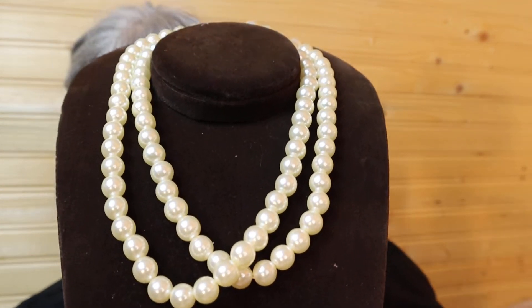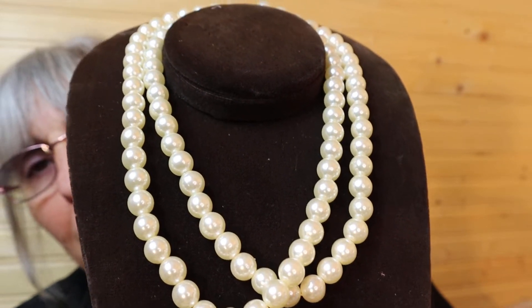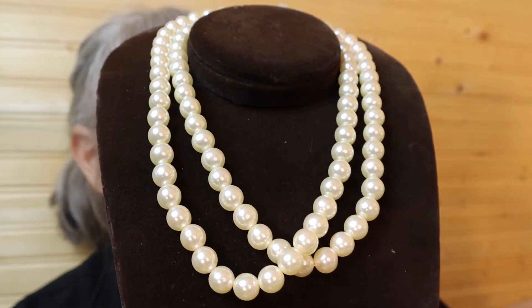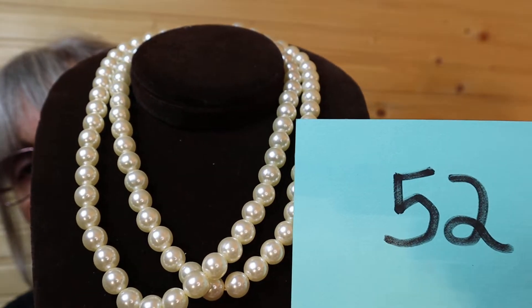And the blues have like the spaghetti on it, kind of, to look like the earth. This is a double-strand, off-white pearl. Sorry, I don't have it hanging proper. But it is $12, number 52. Double-strand.